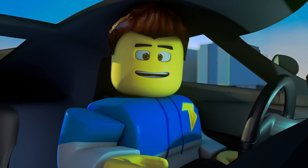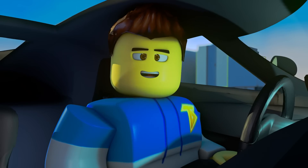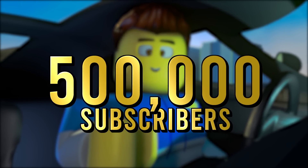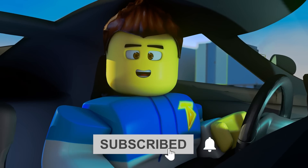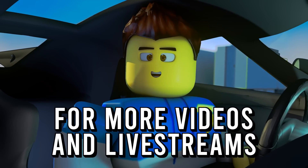But now I have a new challenge for you. I know this one's going to be a little bit more difficult, but I know we can hit it. Our brand new goal is 500,000 subscribers. So before this video gets started, be sure to hit that like button, subscribe, and don't forget to click that post notification bell for more videos and live streams.